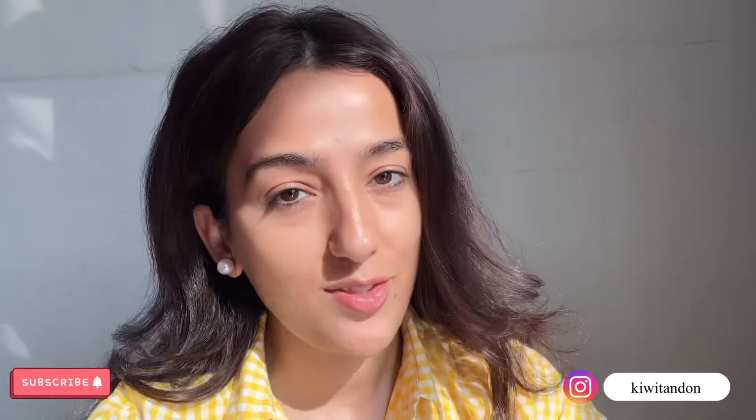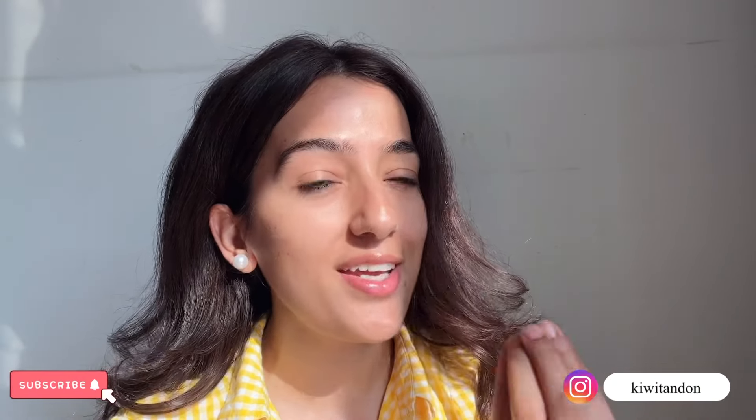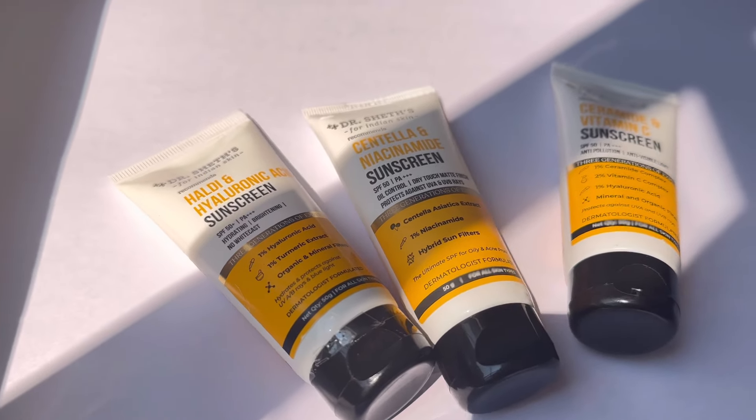Hey everyone, welcome back to my channel! A very good early morning — it's 7:30 AM and I'm shooting some random content that just came to my mind. Today I'm going to review a very popular brand and a very popular product of that brand. I'm talking about Dr. Shet sunscreens.